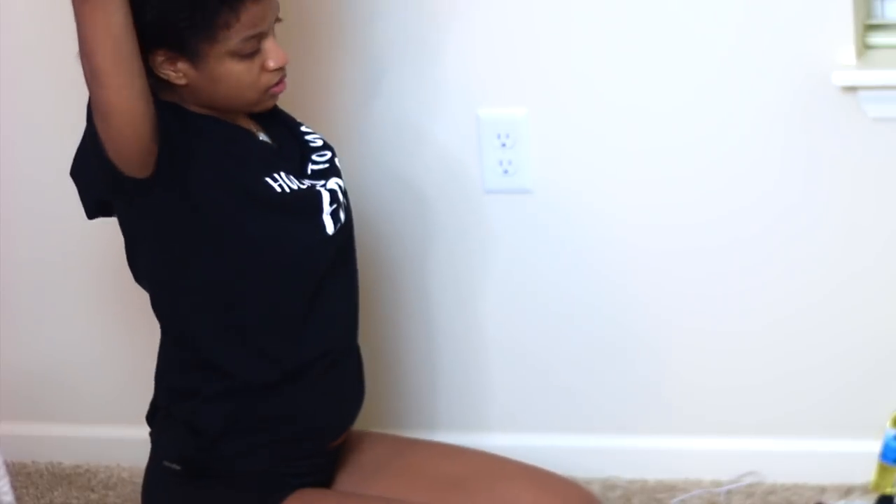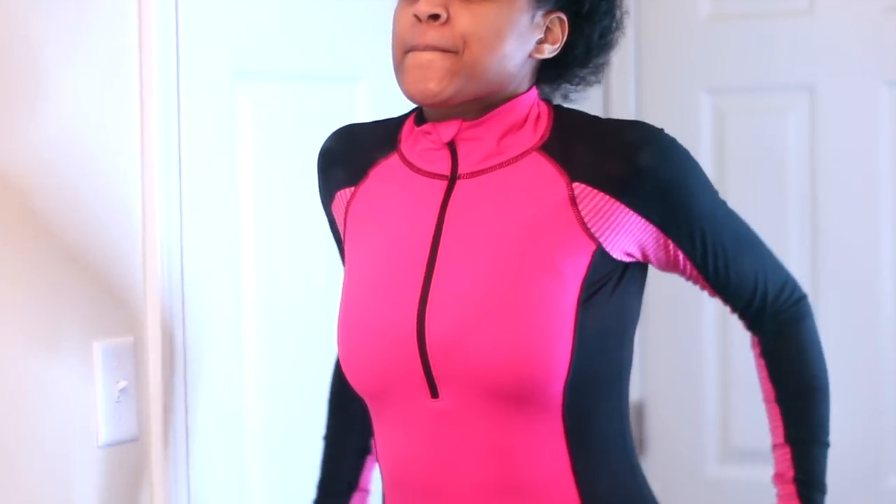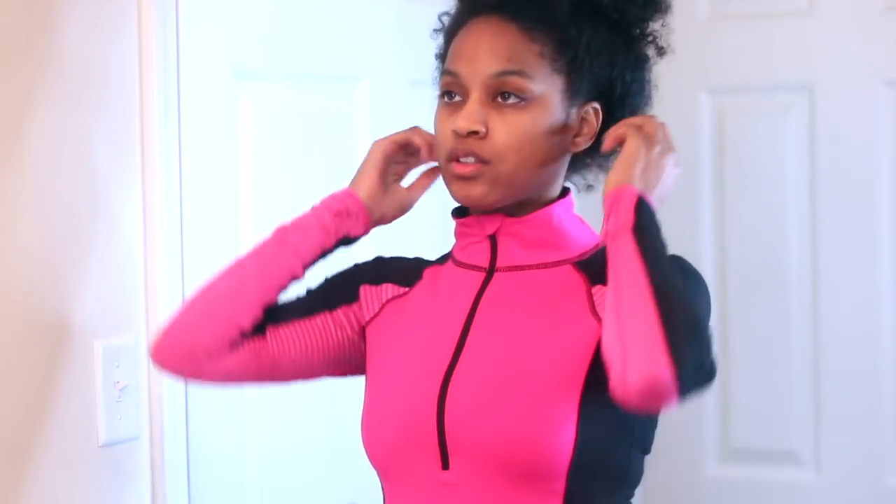I'm actually doing a little bit of stretching before I go to the gym. Comment down below if you're a girl and you kind of just hate stretching at the gym — it's kind of uncomfortable. I just like to do a couple of the awkward ones at home.